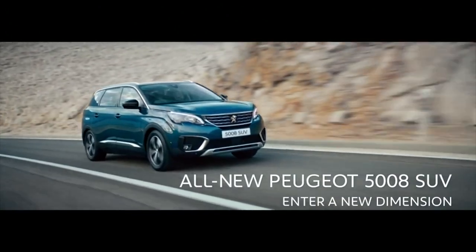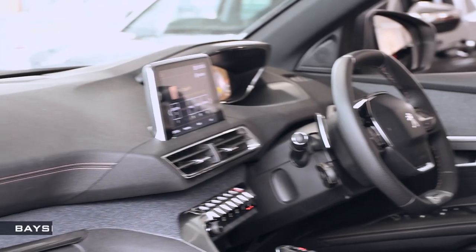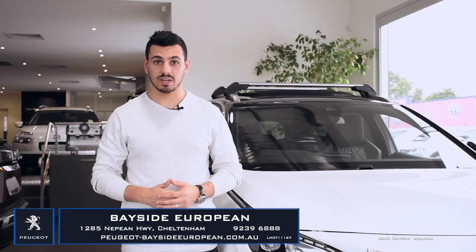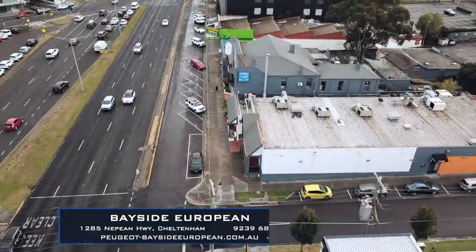The 5008 is a new dimension SUV that will expand your horizons thanks to levels of luxury, design and comfort. Come visit Bayside European and enhance your sensory experience. Test drive the seven-seat SUV today — 1285 Nepean Highway, Cheltenham.